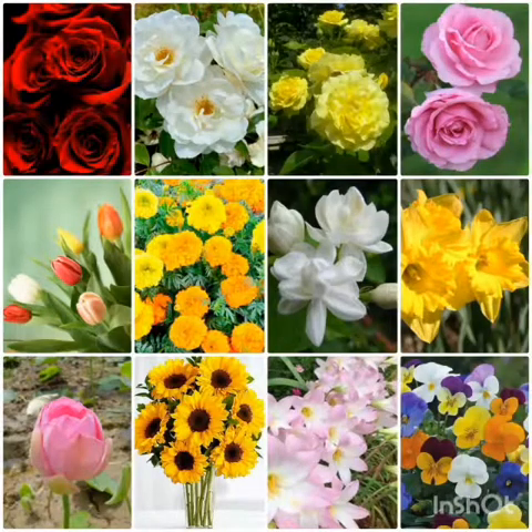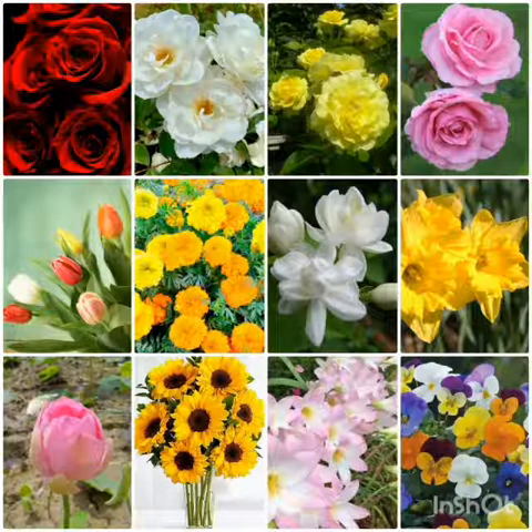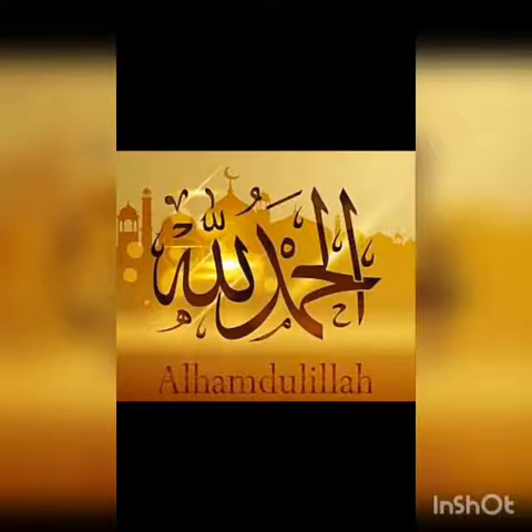So today we learned about some flowers. آج ہم نے کچھ پھولوں کے بارے میں پڑھا ہے۔ So whenever we learn something new, we should give thanks to Almighty Allah. Shukar, Alhamdulillah. Jazakallahu khair.